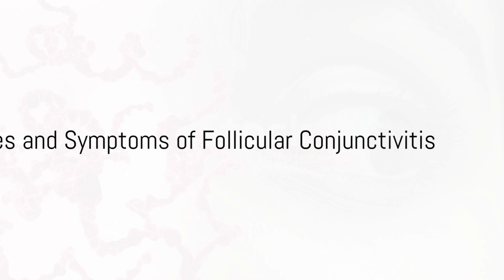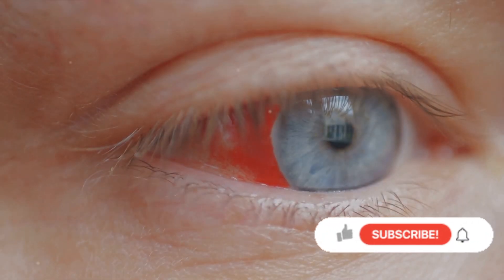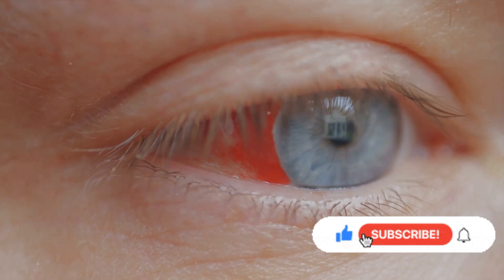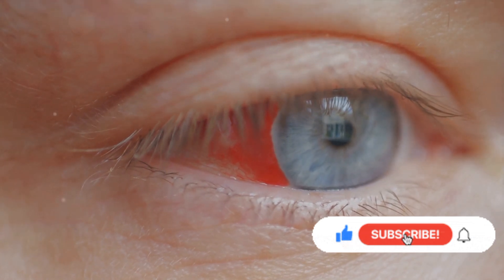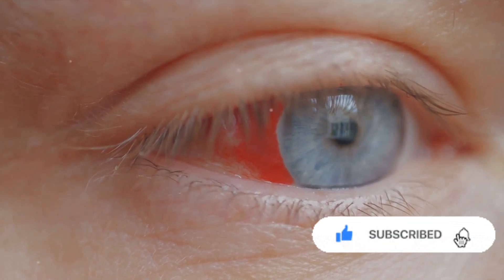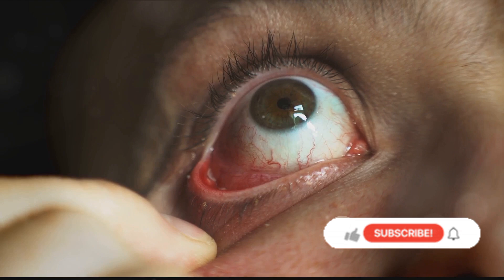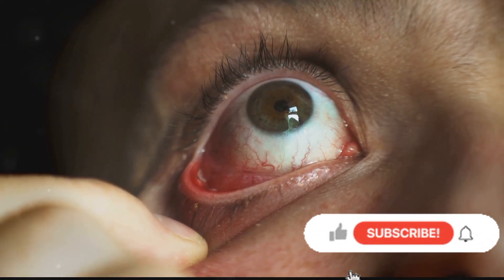Now you might ask, how does one contract this condition? The viruses or bacteria responsible for follicular conjunctivitis can easily spread through direct contact. This could be through sharing personal items like towels or makeup, or even just a handshake with someone who's infected.